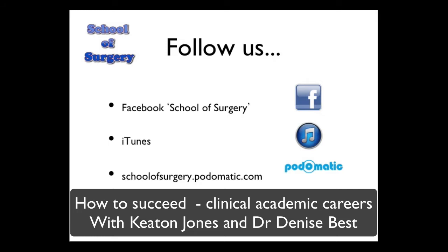To give you an overview of what we're going to be talking about today: the background of integrated academic clinical training in the UK, the career pathway for clinical academic training, the academic foundation program, the academic clinical fellowship program, academic clinical lectureship program, beyond the lectureship program, negatives of a clinical academic career, positives of a clinical academic career, and finally a little bit about surgical academic careers.